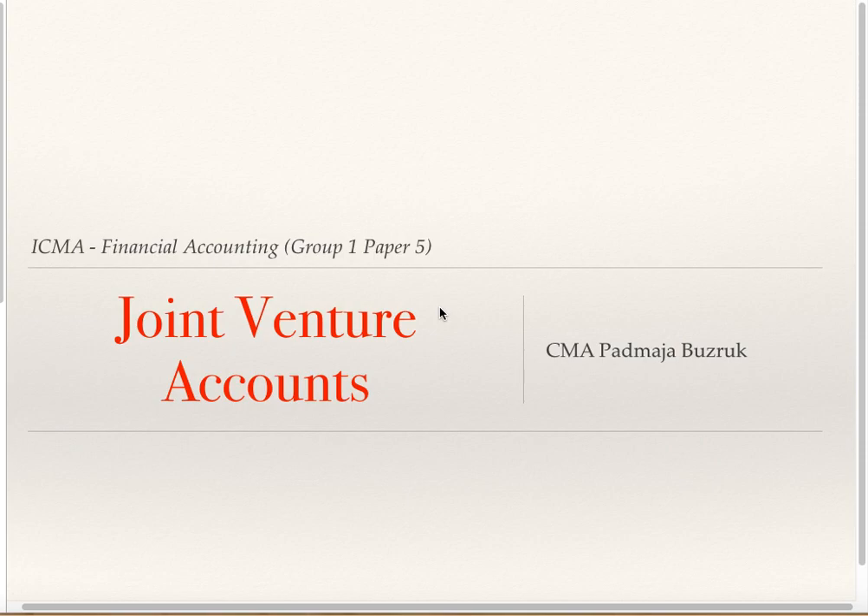Hello dear students, myself C.M.H. Padmaja Buzruk. I will be continuing with the topic Joint Venture Accounts.